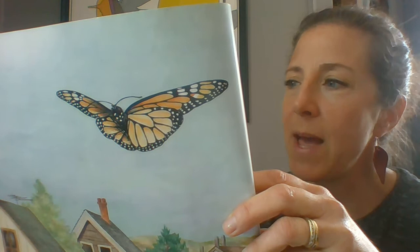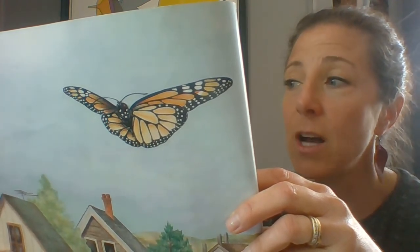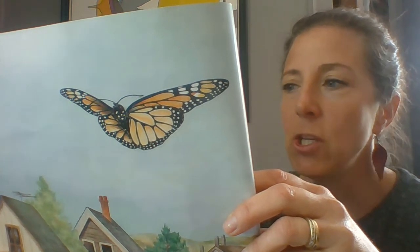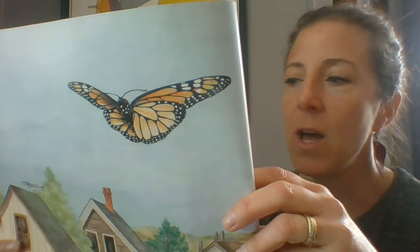Monarch floats past the White House, over the White Fence, and down Aster Way. She's beginning her long, danger-filled journey. She will fly south and west to spend her winter in Mexico, hundreds of miles away. It's pretty incredible how they can travel such a far distance.